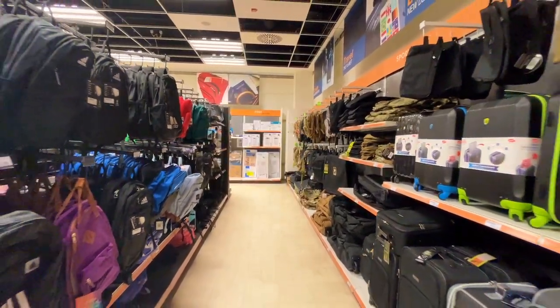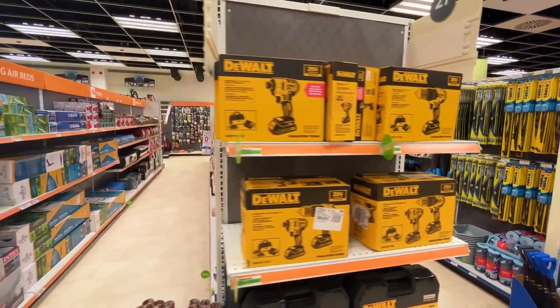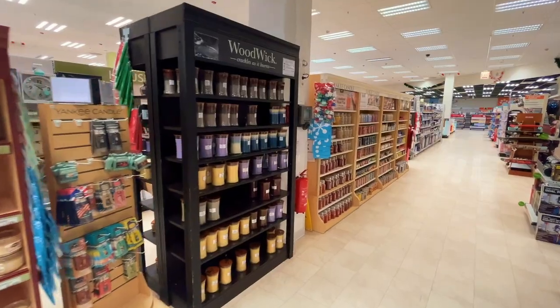Next section: luggage, those Yankee candles my wife can't get enough of — no complaints there. Tools, gym equipment, the garden center, pet products, and the only reason why your kids are watching right now — toys.